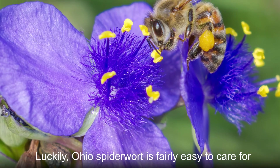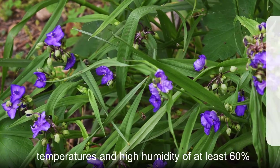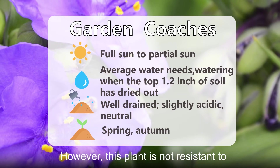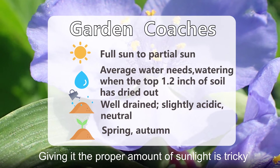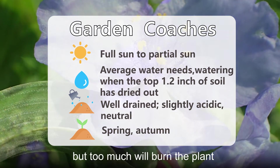Ohio Spiderwort is fairly easy to care for. It thrives in environments with warm temperatures and high humidity of at least 60 percent. However, this plant is not resistant to either drought or waterlogging. Giving it the proper amount of sunlight is tricky — too little will cause the leaves to yellow, but too much will burn the plant.